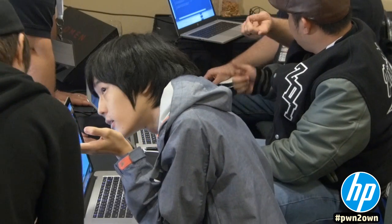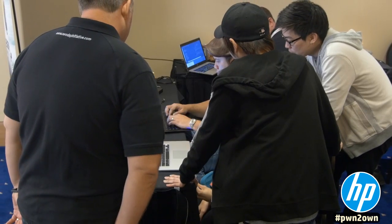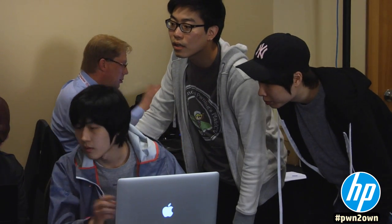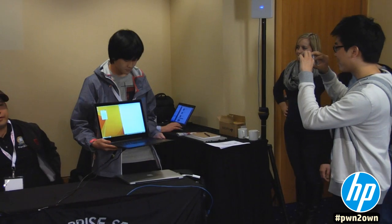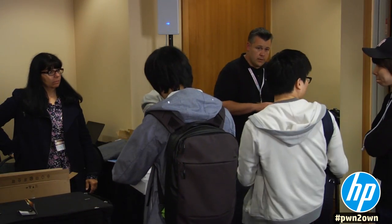Zhang Hun demonstrated an exploit that affected both the stable and beta versions of Google Chrome, leveraging a buffer overflow race condition in Chrome, then using an info leak and race condition in two Windows kernel vulnerabilities to get system access. With all of this, he managed to get the single biggest payout of the competition this year — and the single biggest payout for a single round in Pwn2Own history.